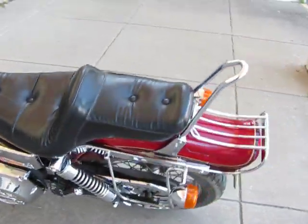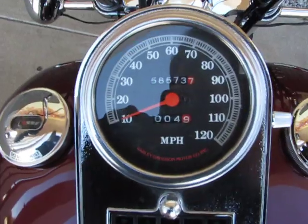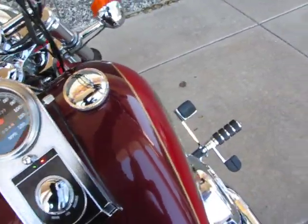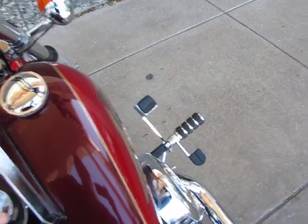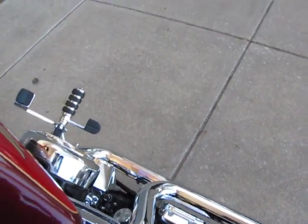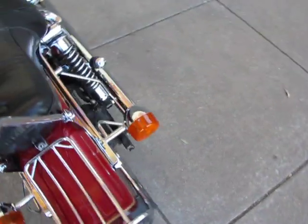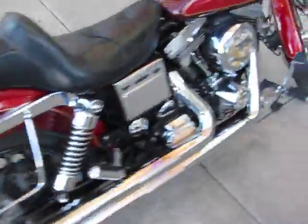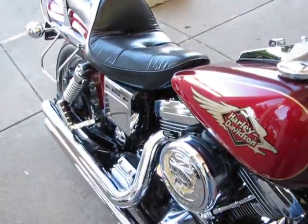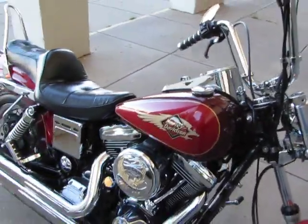This Dyna Wide Glide was traded in. It's got 58,000 miles on the clock, but she runs good — we just did an oil change and a service. I was going to start it and let you hear it run, let you hear those Python pipes. I hope you like them loud, because she's loud.